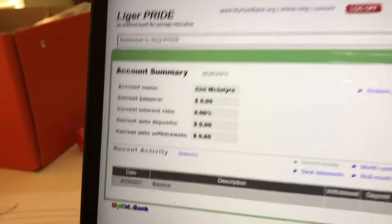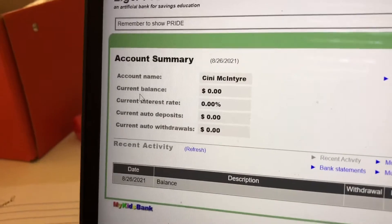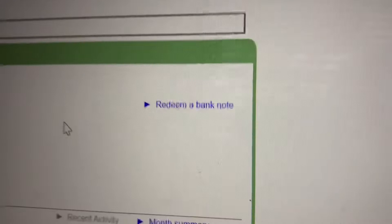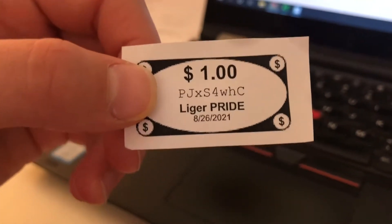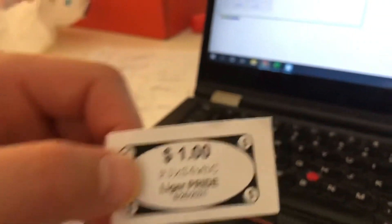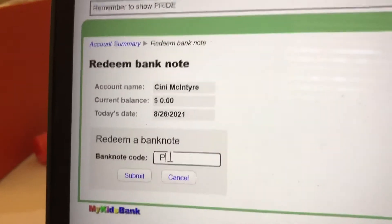Now it'll take you to your account. You're going to enter your bank note right here. The numbers and letters: capital P, J, lowercase X, capital S, 4, W, H, capital C. Type that carefully right here and it should work.